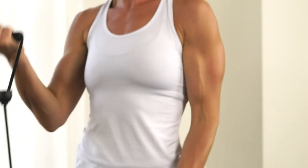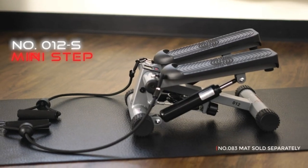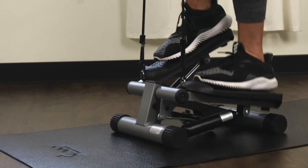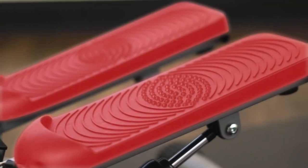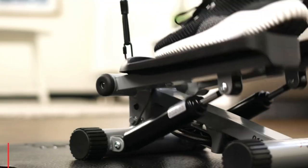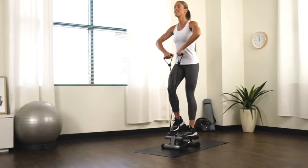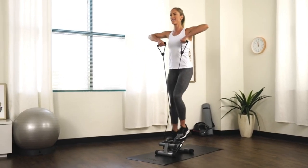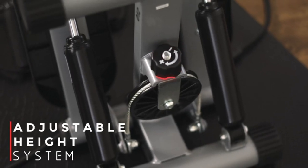Hi guys, discover the numerous benefits of incorporating a mini stepper machine into your fitness routine. Engaging in regular mini stepper workouts offers remarkable advantages that contribute to your overall well-being. One notable benefit is the muscle toning effect it has, particularly targeting the lower body muscles such as the quadriceps, hamstrings, calves, and glutes.